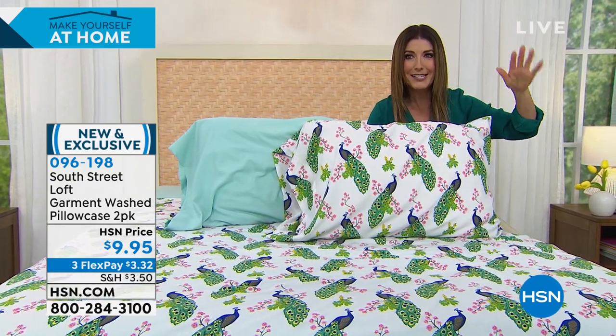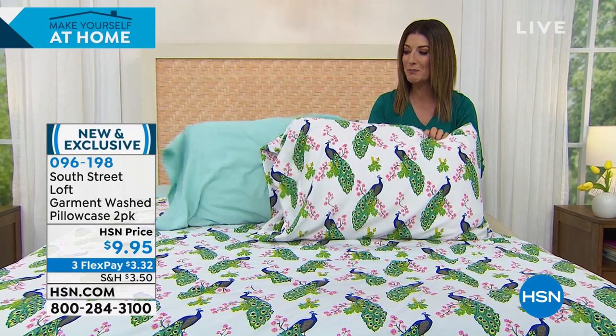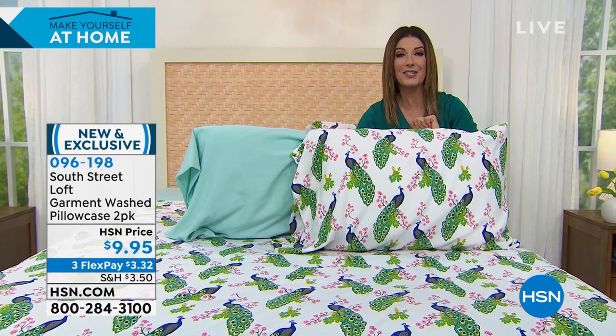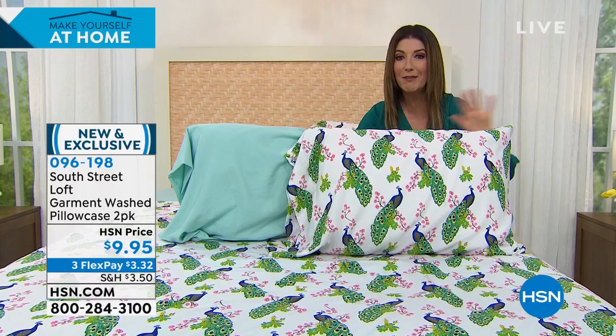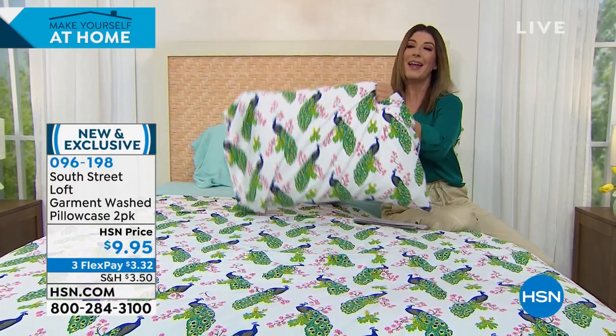Each piece effectively costs about $5: $5 for the flat sheet, $5 for the fitted sheet, and $5 per pillowcase. Extra pillowcases are also only $5 each — so less than $10 for two more pillowcases. This is so fantastic and incredible — we will never be able to repeat this offer. Get it home and you'll have one coming your way.